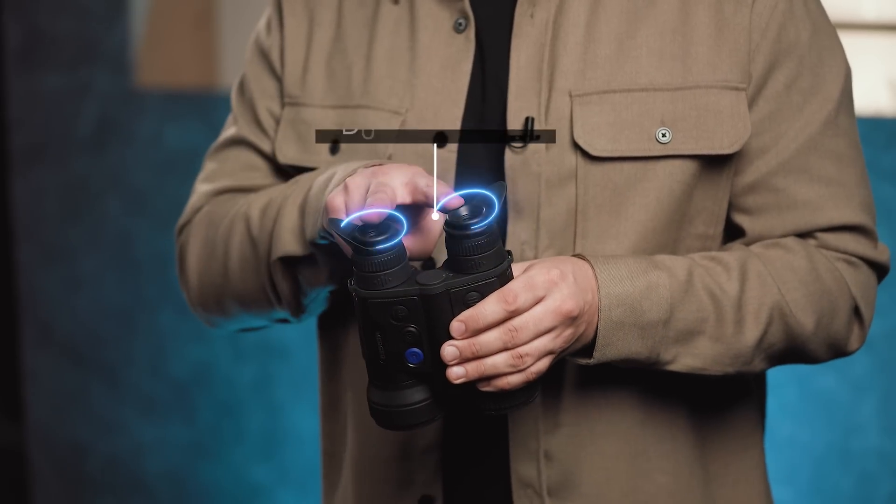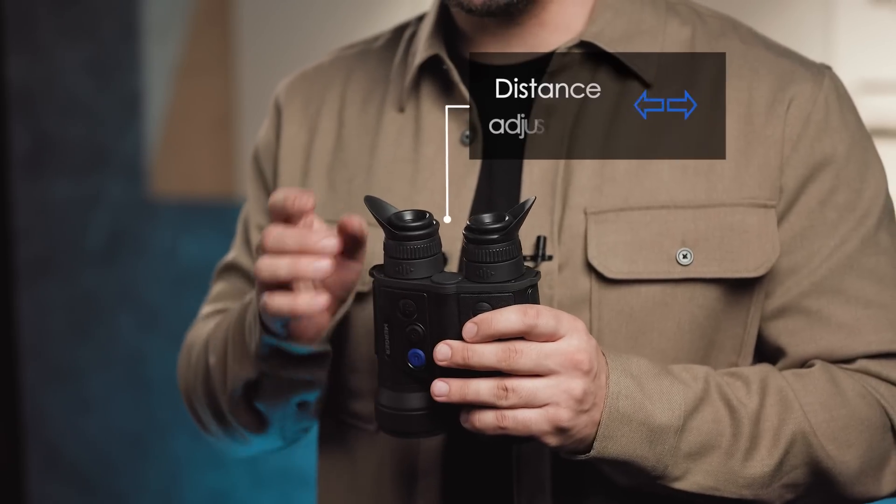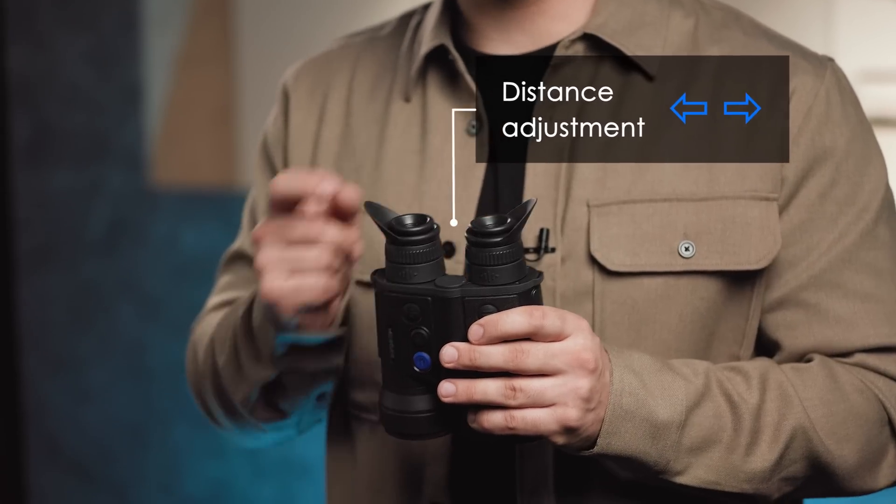Merger is perfect for long observation. It features a dual eyepiece which fully unlocks the possibilities of human vision and reduces eye fatigue. You can easily adjust the distance between the eyepieces to best position the optics for individual needs and to eliminate potential double imaging. It is also convenient to use both with and without glasses.